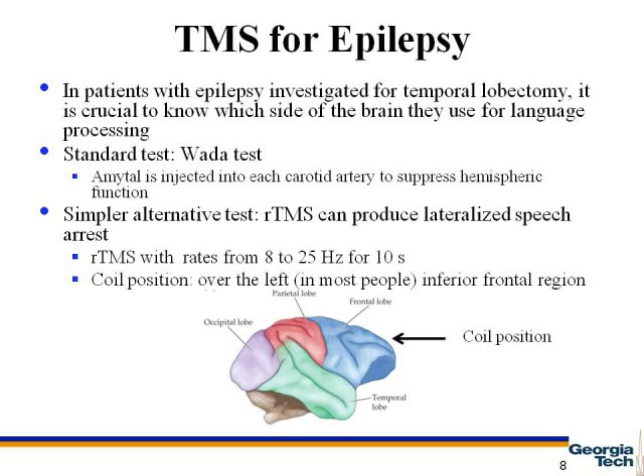One example for the use of TMS shown in this paper is as a guide in epilepsy patients to determine their dominant side in language processing prior to a temporal lobectomy. The standard test is a WADA test that uses an injection to find out the side on which speech arrest is produced. Repetitive TMS provides a simpler solution by applying pulses with rates of 8 to 25 Hz for 10 seconds, which produces lateralized speech arrest when the coil is positioned over the dominant side, which for most people is the left inferior frontal region.